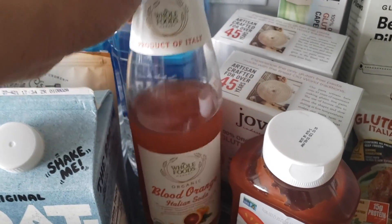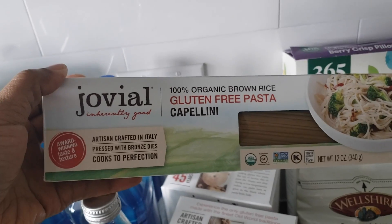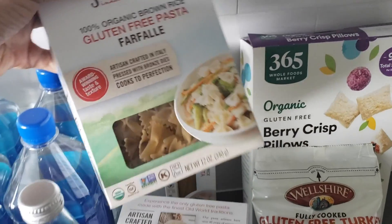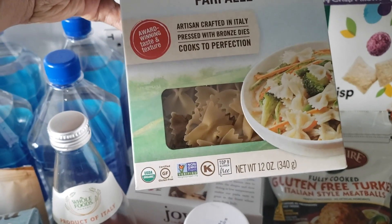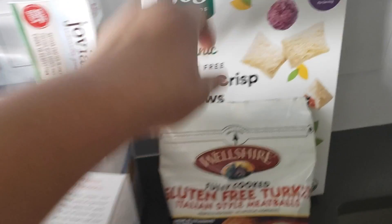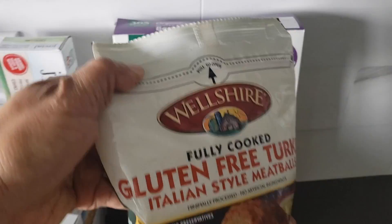As you can see I started drinking the soda already. My gluten-free pasta I like to get from them — it's organic brown rice pasta. And for the first time ever I've seen bowtie pasta in store, so I got that as well. I got two of those because I got super excited about it. I'm also trying this new gluten-free berry crisp pillow cereal that I like to snack on.